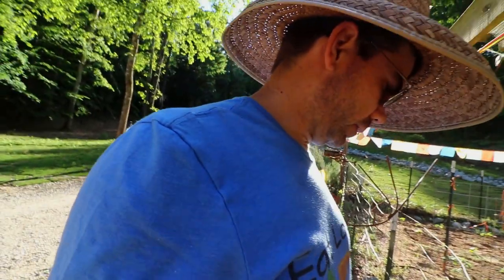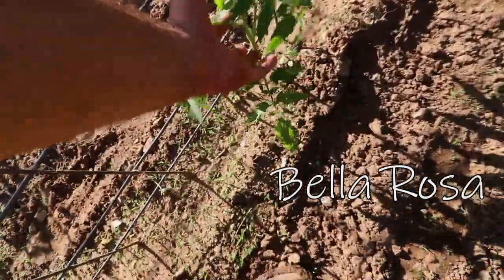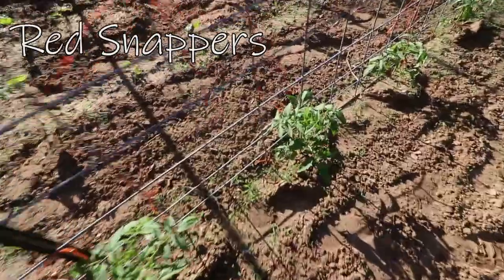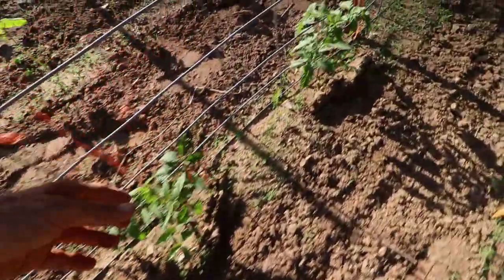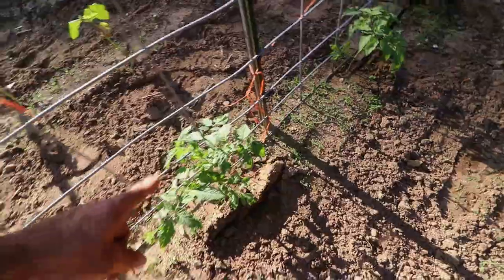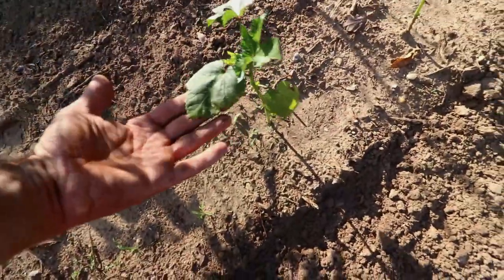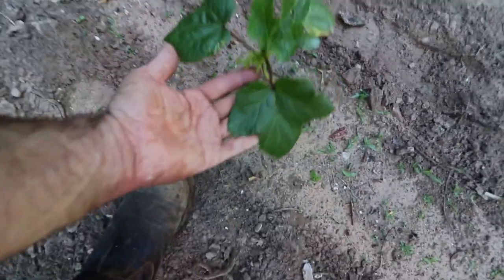I wanted to give y'all a quick update on the garden. The Bellarosas have probably doubled in size since the last video — they were getting huge. Here are the red snappers, which were a good bit bigger than the Bellarosas, but the Bellarosas have actually caught up. I'm excited about those red snappers. In the last video I showed y'all that one bad leaf, but my other leaves were looking good on my okra — still the same thing, but you can see the okra is really starting to look great and get big on us.